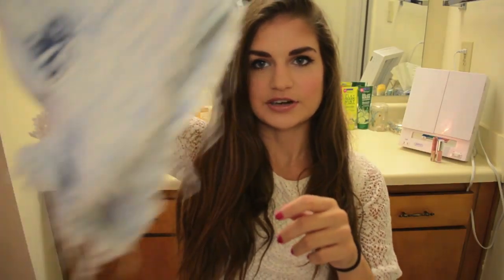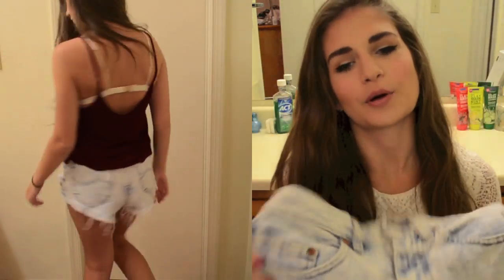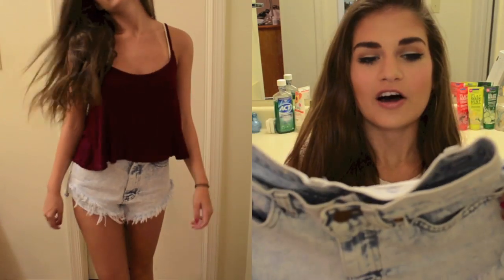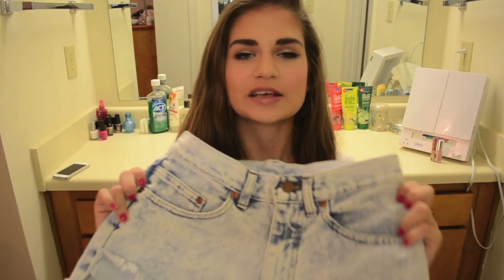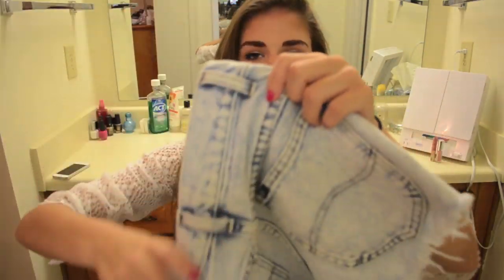Then I went to Urban Outfitters, which I love — kind of my obsession honestly. I love everything there but I only got two things. The first was this pair of shorts — they're just a very light wash, almost acid wash denim with a lot of distressing at the bottom. They're very short, kind of cheeky almost but not really. They are appropriate and they look really good on. They're not super high-waisted, which I like because a lot of high-waisted shorts are very high-waisted on me since I'm short. They come up to like right below your belly button, which is a good length. I really like these and they're so comfortable.